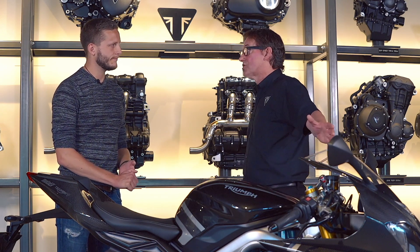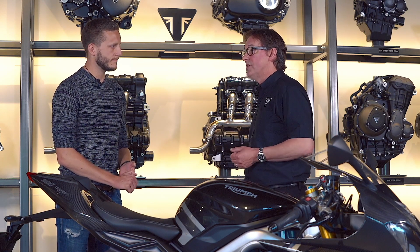Everything is displayed on the TFT instruments. It's completely intuitive and very easy to use.